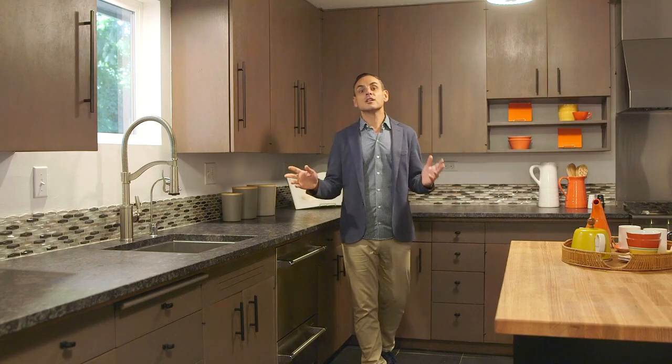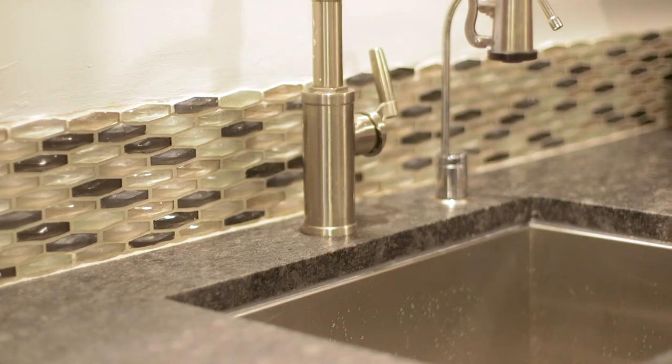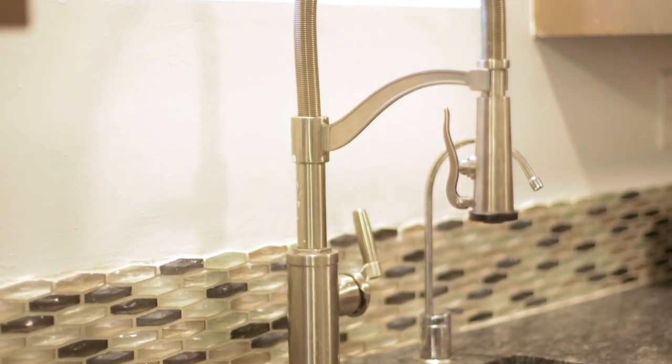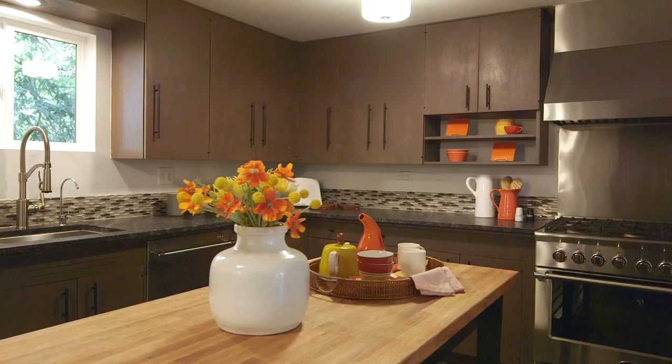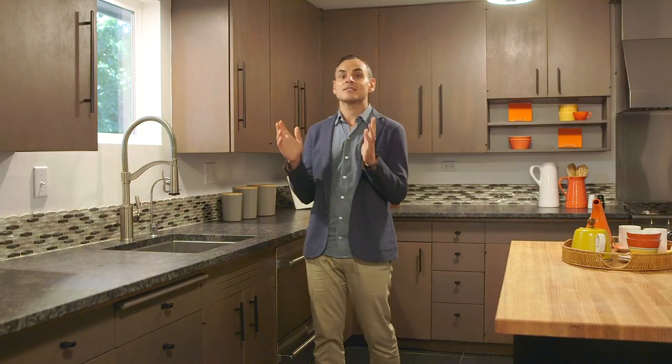If you love to cook, you will love to prepare meals in this kitchen. There's a six-burner commercial grade range, dishwasher drawers — and you know how special those are — a butcher block island, and at the other end of the kitchen is this really neat feature.